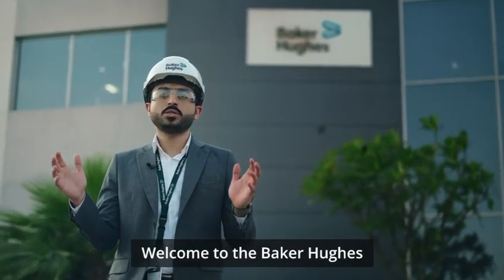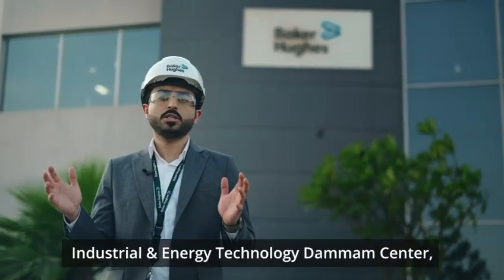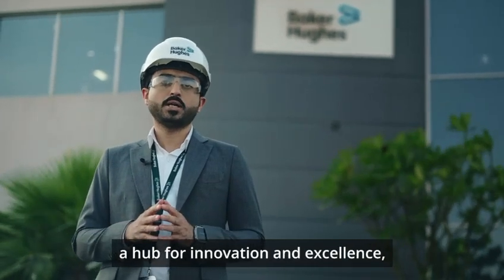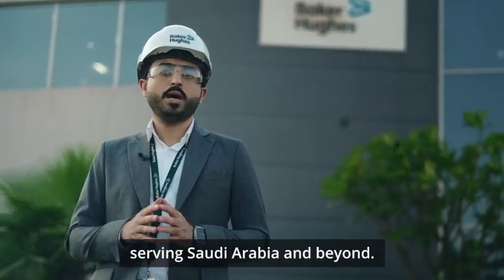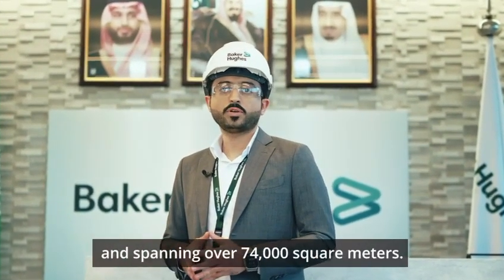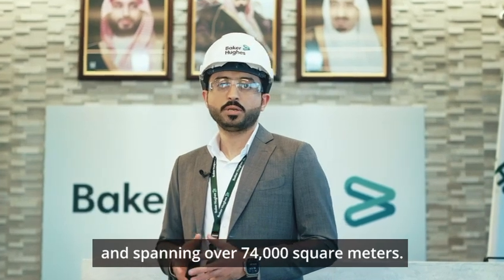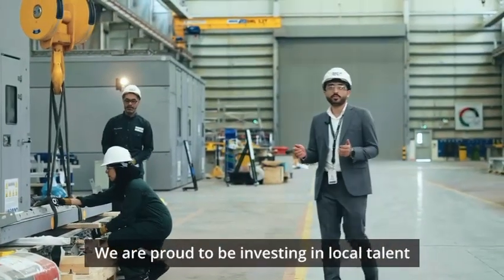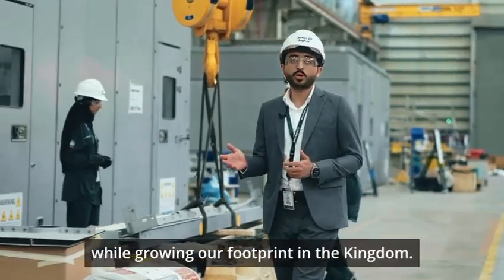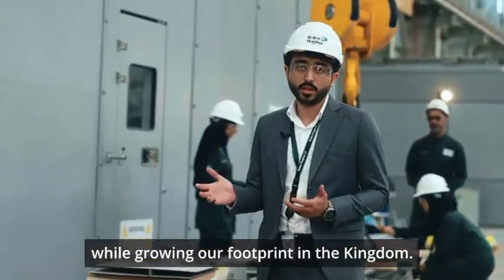Welcome to the Baker Hughes Industrial and Energy Technology Dammam Center, a hub for innovation and excellence serving Saudi Arabia and beyond. Inaugurated in November 2018 and spanning over 74,000 square meters, we are proud to be investing in local talent and new skill development while growing our footprint in the Kingdom.